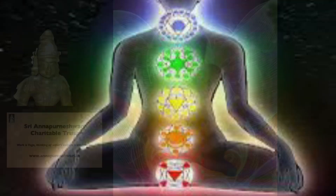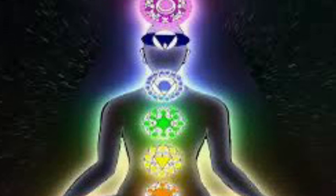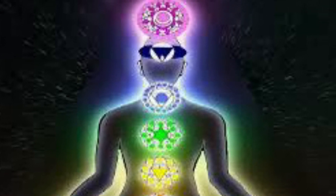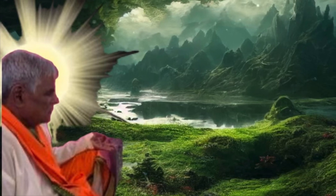Kundalini is described as the spiritual energy that is located at the base of the spine. The ascent of this energy into the higher centers of the body or chakras brings with it heightened awareness and intuitive knowledge. Swamiji is a Kundalini yogi and we are lucky that he shares his knowledge with us.